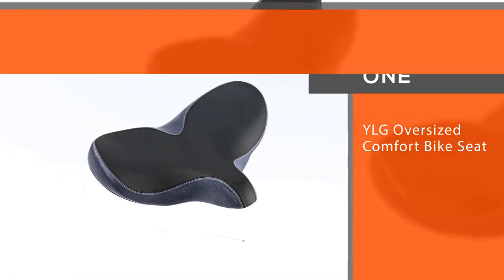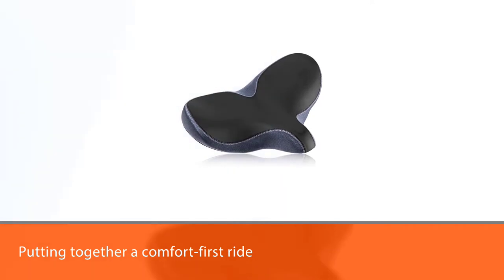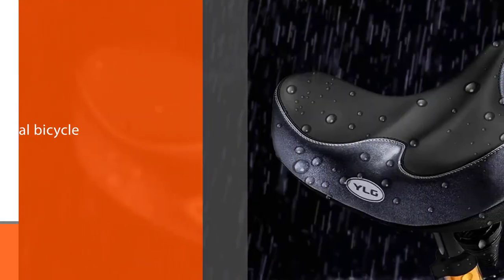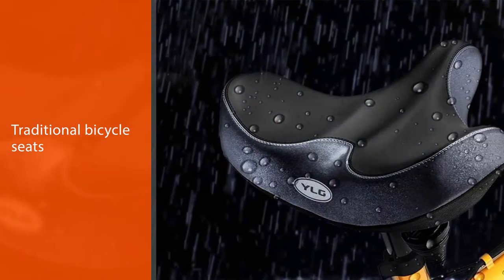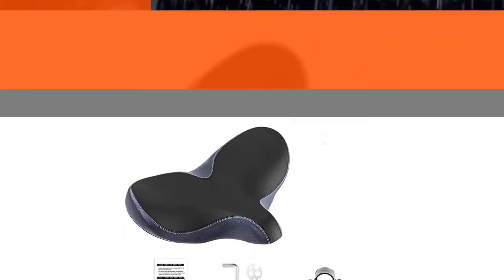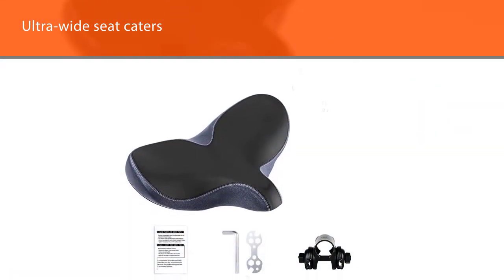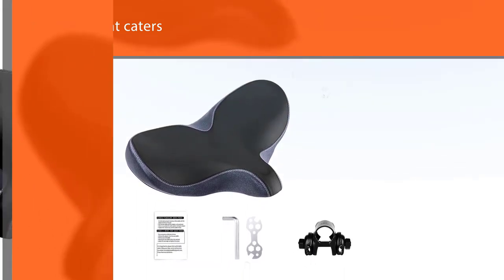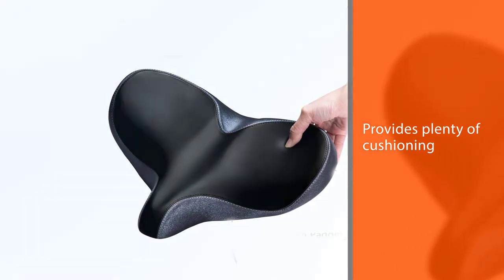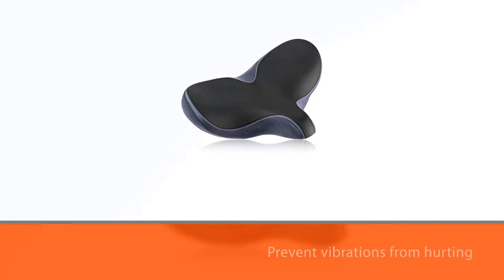This oversized saddle from YLG is the best seat if you're putting together a comfort-first ride. The length of the saddle is actually shorter than its width, which isn't something you'll find in traditional bicycle seats. The nose is almost non-existent, while the ultra-wide seat caters to any sit bone width. Most riders will find enough space to move around and get comfortable. The saddle features foam and gel on the inside, which together provide plenty of cushioning and prevent vibrations from hurting your soft tissue.